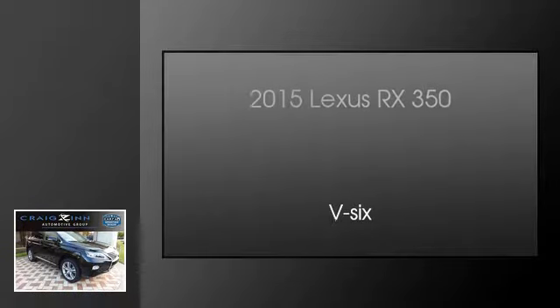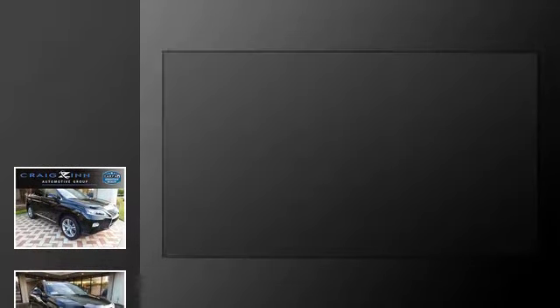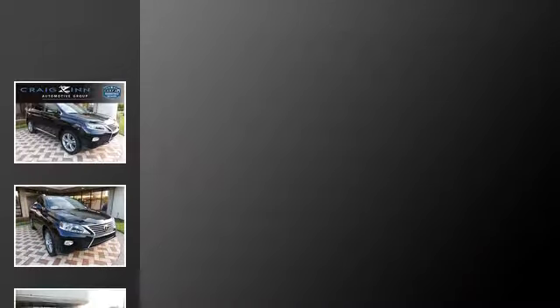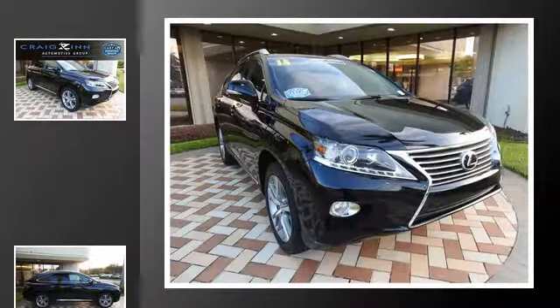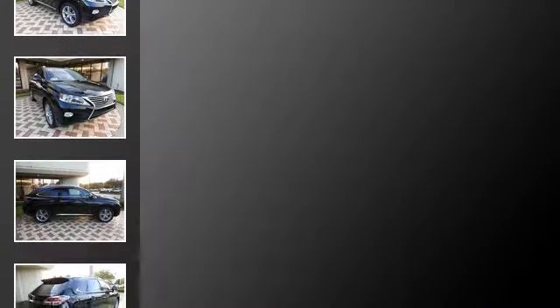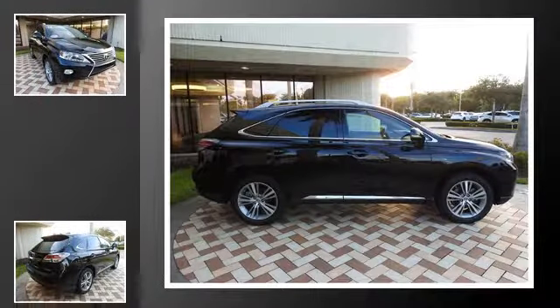This is a 2015 Lexus RX 350. This crossover has an automatic transmission and a V6. All of the following features are included.